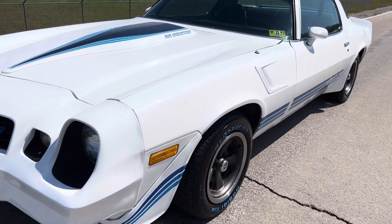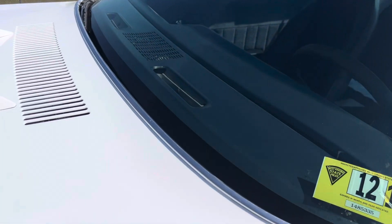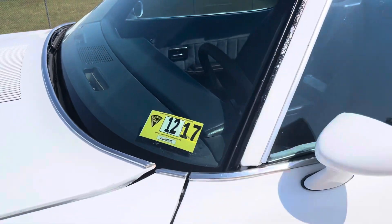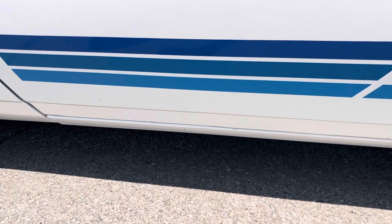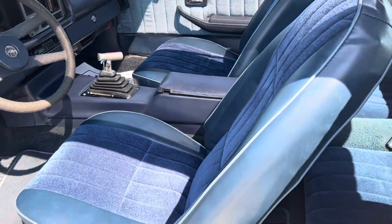Need to touch up right here, which I have done. The radio works, power antenna works, air induction works on the hood. This car is a three-owner West Virginia car.